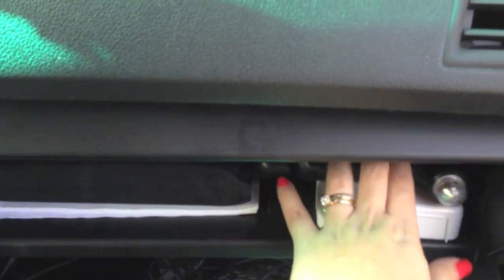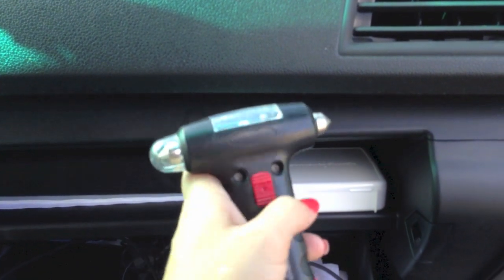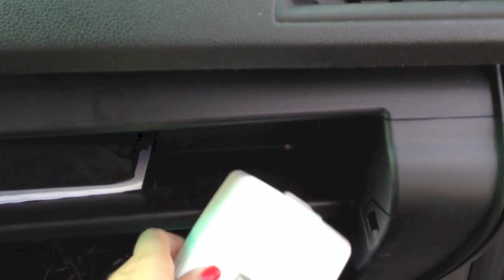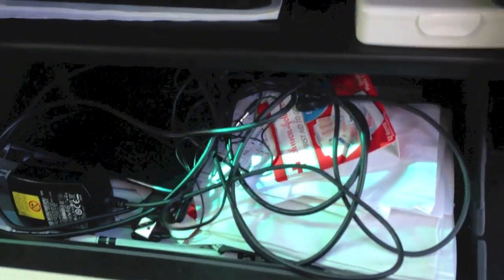In the glove compartment we have our car manual, car maintenance coupons and tickets. In the top area we have a seatbelt cutter and window breaker for emergencies - this part cuts the seatbelt, this part breaks the window, and I think it used to be a flashlight as well. I also have a basic first aid kit with alcohol pads, different size gauze and band-aids. Down below it's a complete mess.